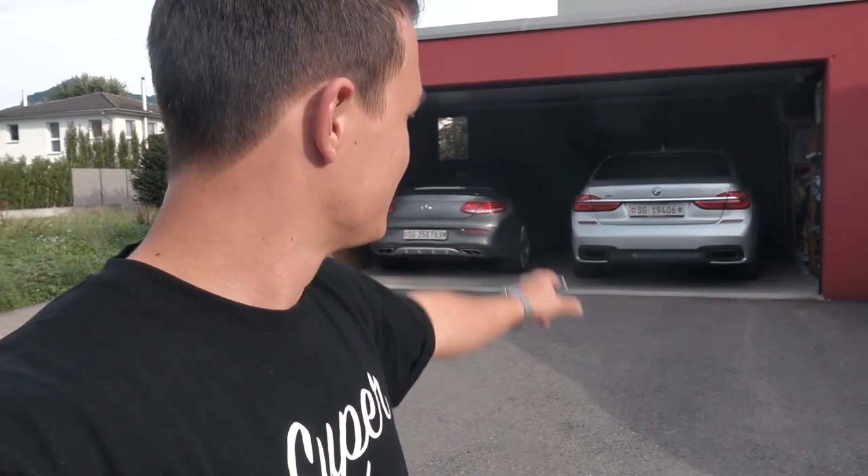Hey guys, what's up? I'm back with a review today and BMW actually gave me their best car they have in the fleet at the moment. As you can tell behind me, we have the 7 Series of 2017. Let's take a closer look.